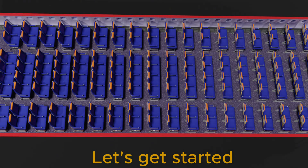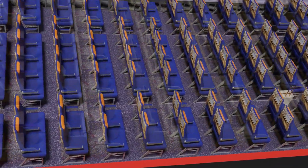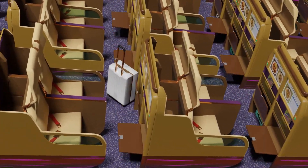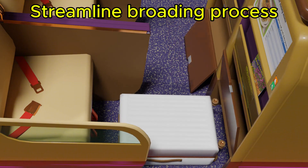Let us get started with boarding using this traditional economy class layout. By adopting this new design, full-sized cabin luggages can now be stored directly in the floor-level compartment. Passengers no longer need to occupy the corridor in order to lift their luggages into the overhead compartment.